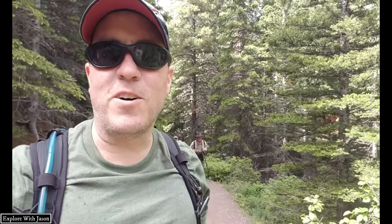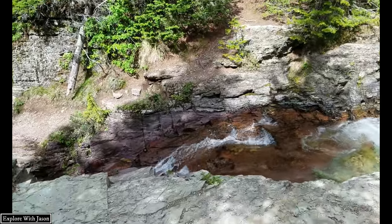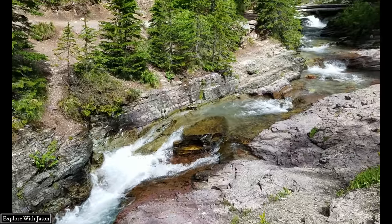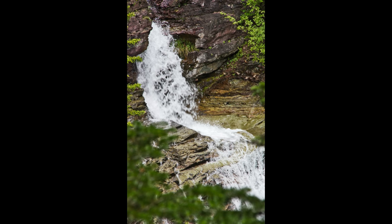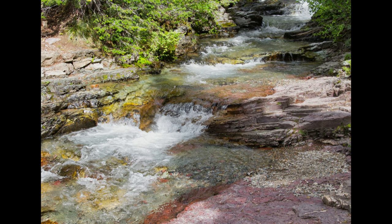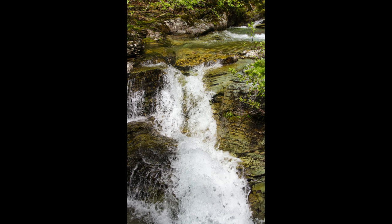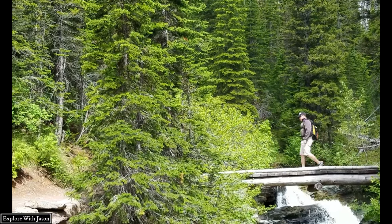We've made it to Tarmington Falls. And this is why you dress in layers when you're out in the wilderness — because you get hailed on in July.